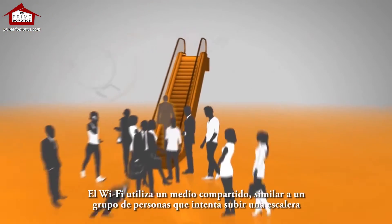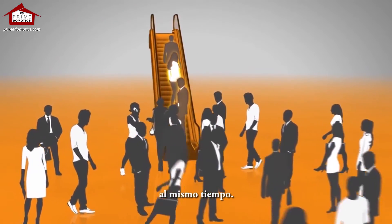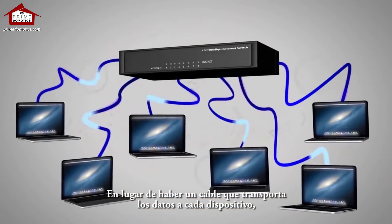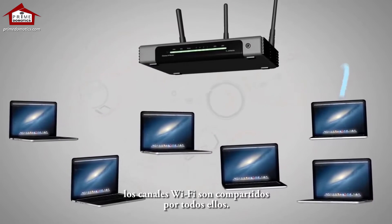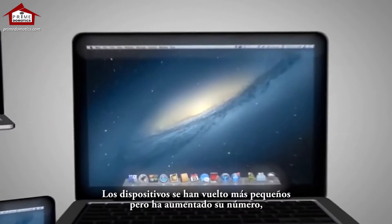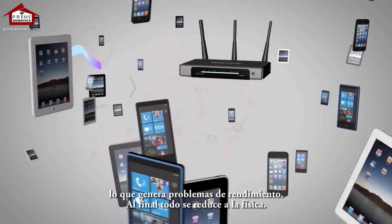Wi-Fi uses a shared medium, just like a group of people trying to get on an escalator at the same time. Instead of a wire that carries data to each device, Wi-Fi channels are shared among all devices. Devices have become smaller and increased in number, creating performance problems for everyone. It all comes down to physics.